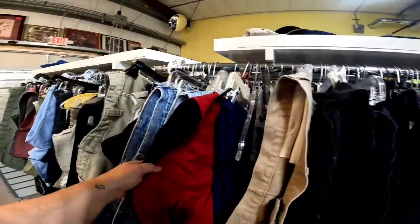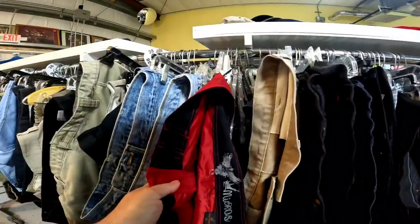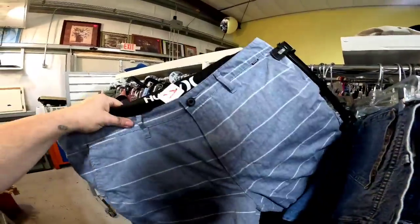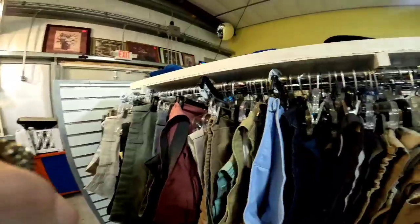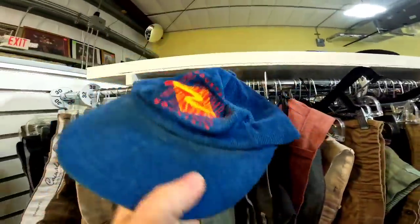We are going to look at the jeans. Now I really like this pair of board shorts, but I wasn't familiar with the brand, so I did decide to leave them. Now this pair of Hurley shorts — if they had been like $4 I probably would have got them, but they were priced at $7. So you have to be a little bit careful when you're out.